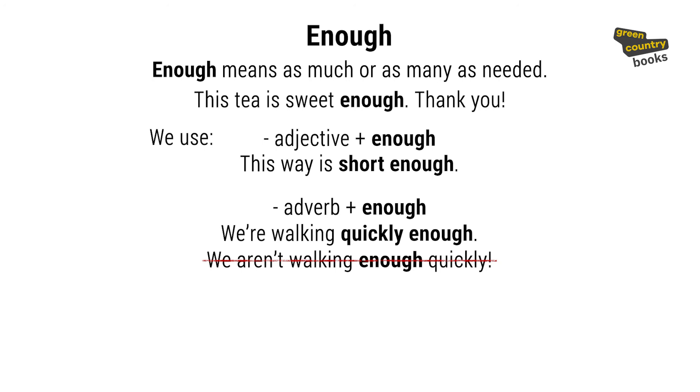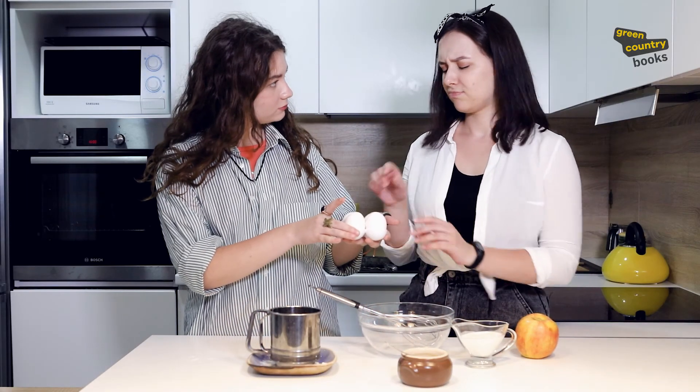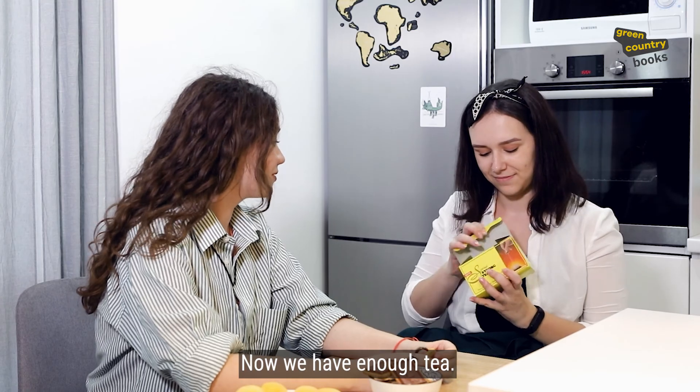But when we use enough with nouns, we put enough before the noun. For example: 'We have enough eggs for an omelette for breakfast.' Now we have enough tea.